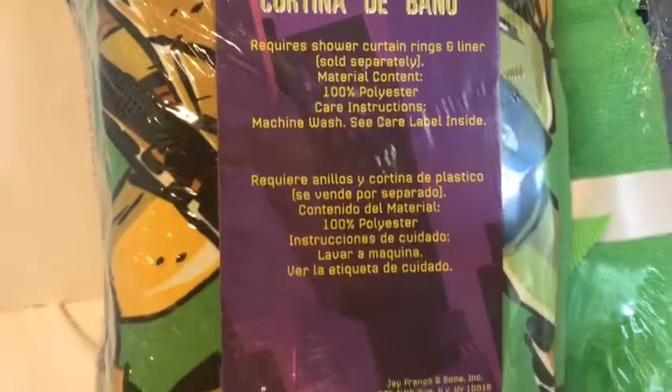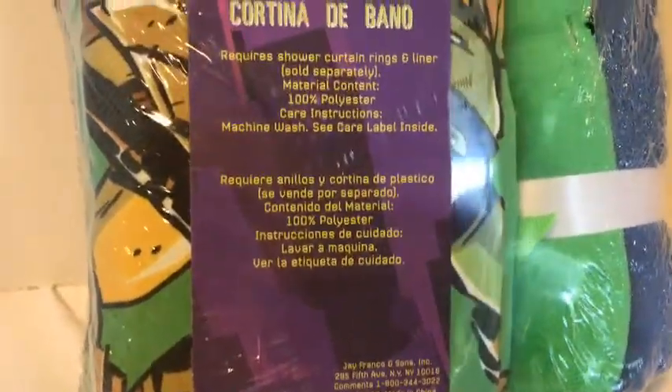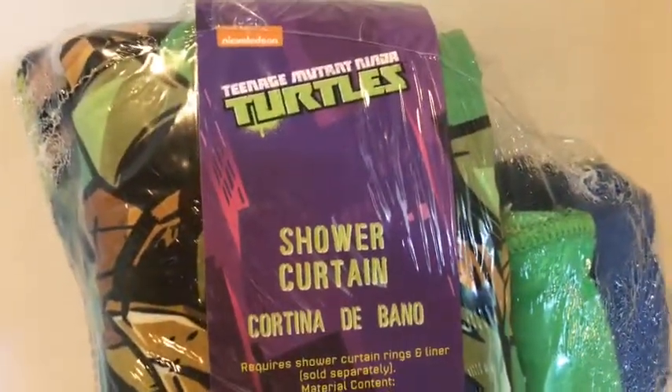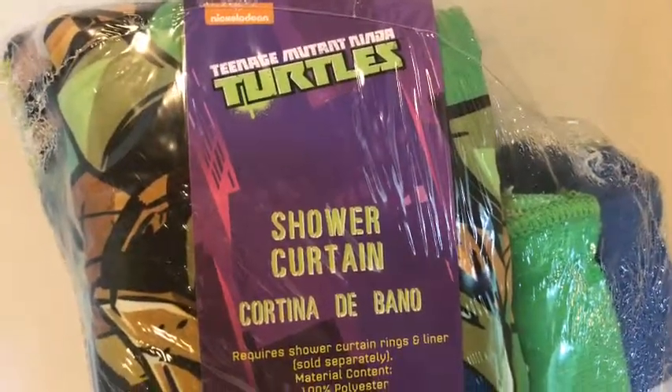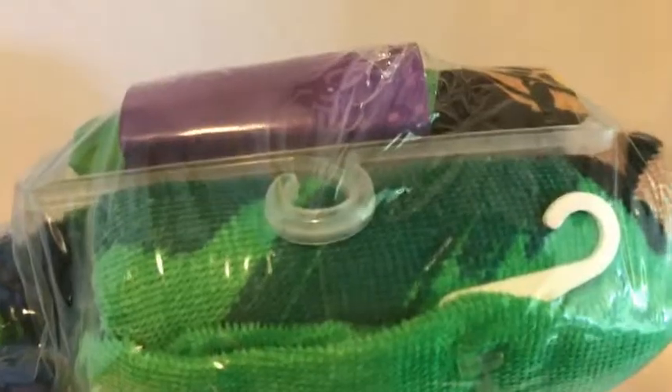This is all included in one bundle. We only have one in this style, but it will be in our store along with our other Ninja Turtle products. You get three products for one — a great gift for any Ninja Turtle lover.